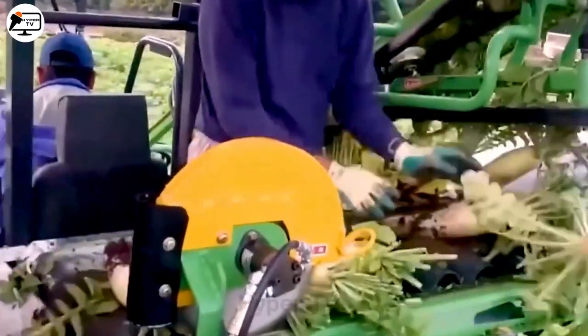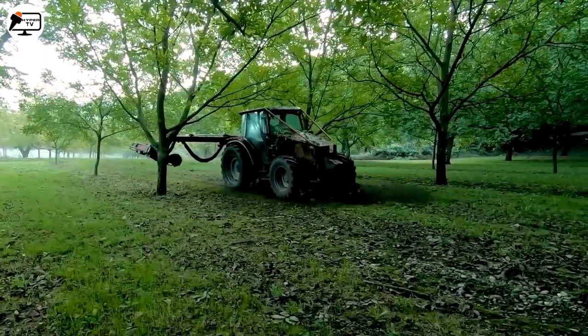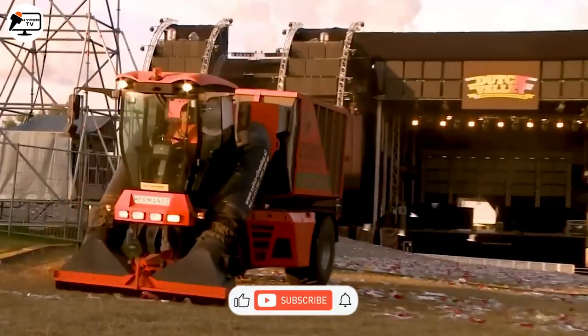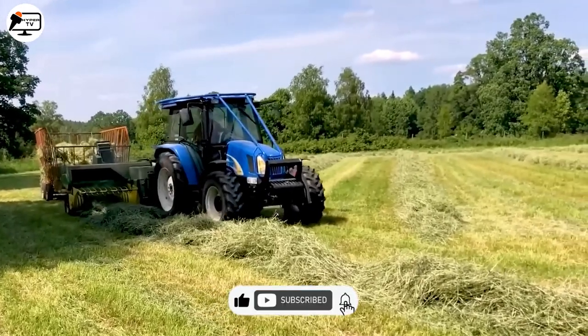Welcome dear friends, as we journey through an age where machines are outpacing humans in an array of tasks, the world becomes more intriguing by the day. Join us as we explore the astonishing world of advanced machinery, and if you're as captivated as we are, don't hesitate to like, subscribe, and share your thoughts in the comments. Your adventure with HyperTV starts now!